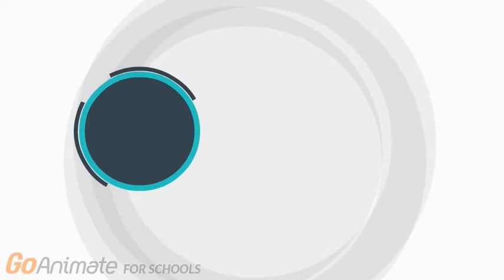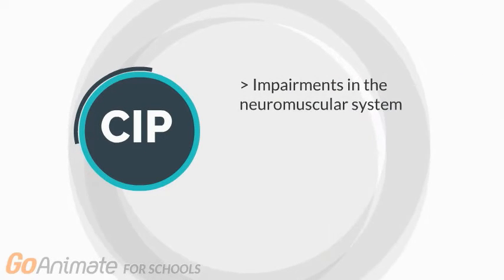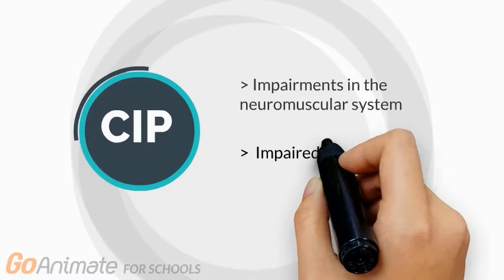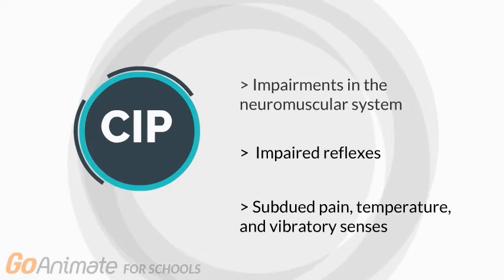The term ICU acquired weakness describes critical illness myopathy and critical illness polyneuropathy, or a combination of both. Critical illness polyneuropathy, or CIP, describes impairments in the neuromuscular system, including impaired reflexes, reduced sensation of pain, and other sensory damage.